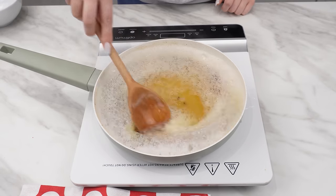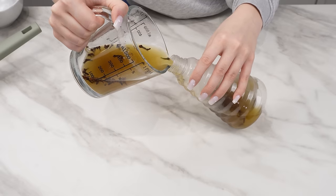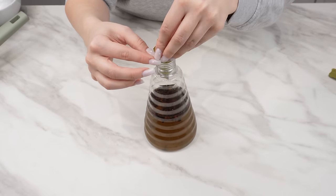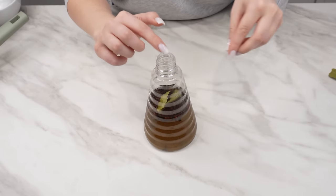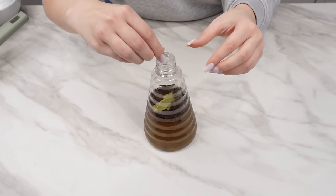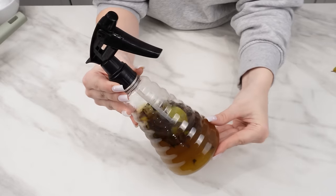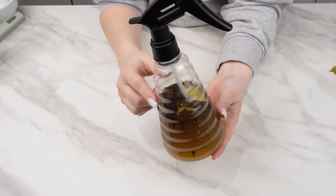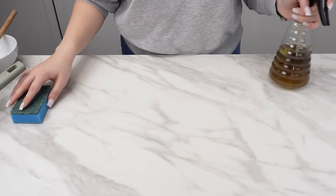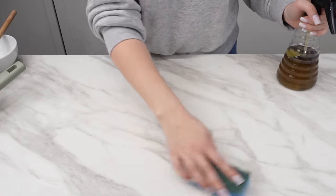Pour the mixture into a spray bottle using a funnel, then put a few bay leaves into the bottle — their intense smell repels pests. Just insert them into the previously prepared mixture to enhance its effectiveness. Such a spray can last up to two months. Since spraying it on the front door, kitchen cabinets, and windowsills, insects avoid the house — I haven't seen a single ant or fly in the kitchen for several months.